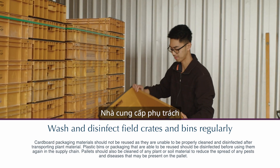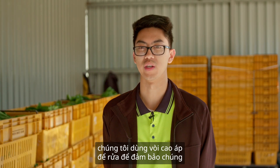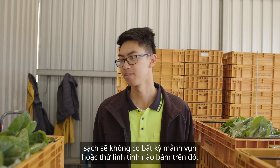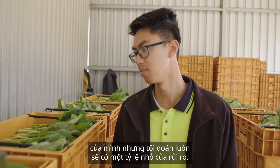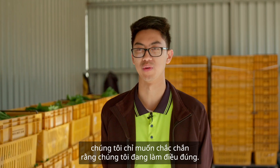The supplier I'm in charge of — I make sure the crates are clean once they are sent out. Once the crates arrive at our farm, we hit them with a high-pressure hose just to make sure they're clean of any debris that has come along the way. It's just a safety precaution. We do trust our suppliers, but there's always going to be a small risk, and we just want to be sure we're doing the right thing.